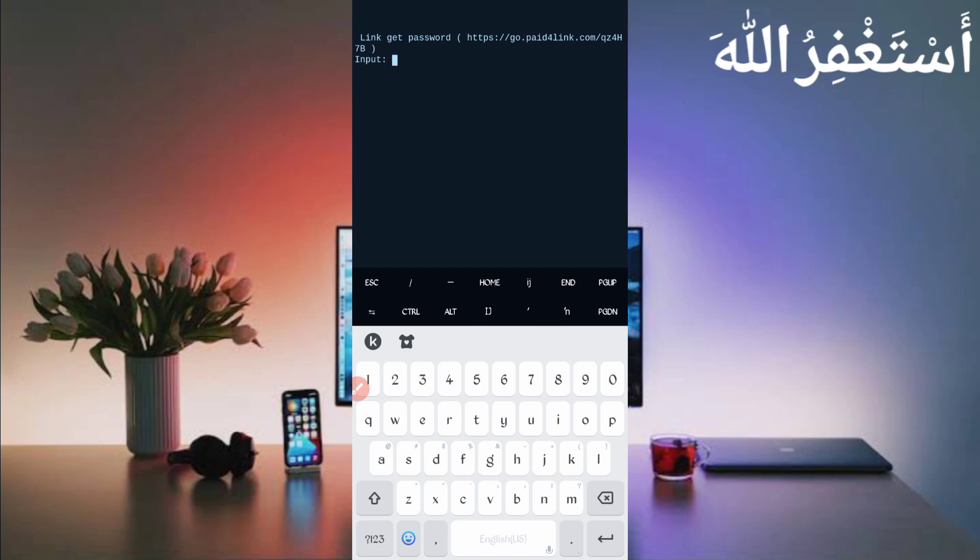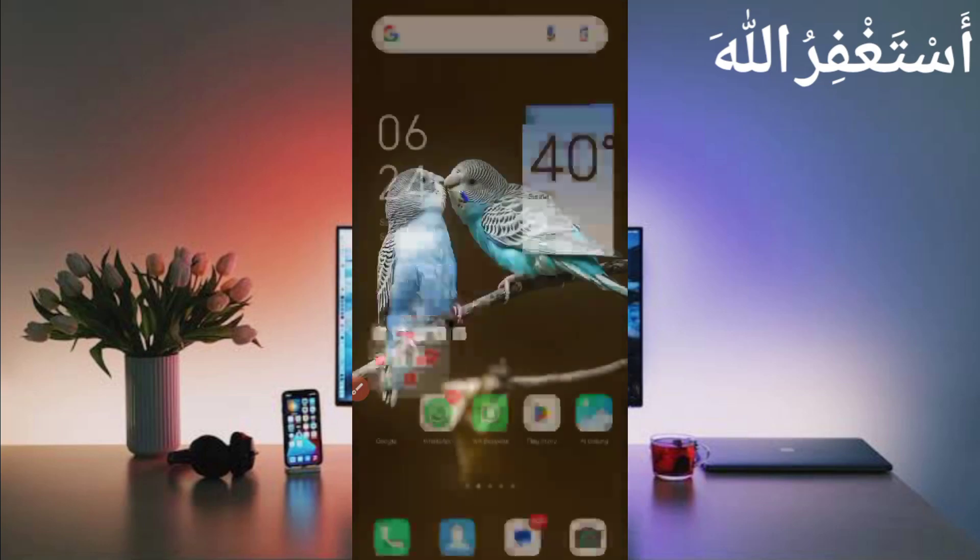Here you will need a password. The password link is also given in the description — in the article you will see a password button. Click on it to get your password, then copy and paste it and press enter. Now the script requires four types of data. In data type 1, provide your username and press enter. In data type 2, provide your password and press enter. Now you need a user agent and website cookie, which we will capture from HTTP Canary — go back and open HTTP Canary.